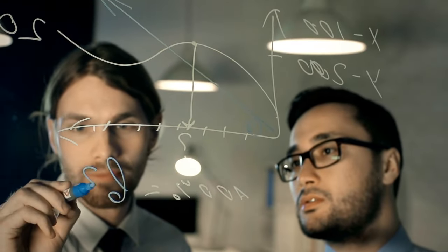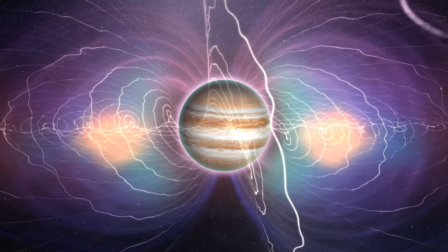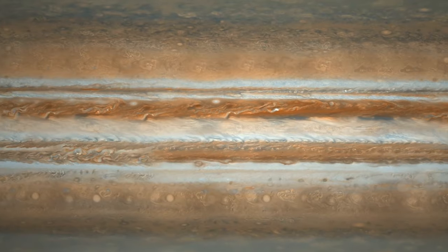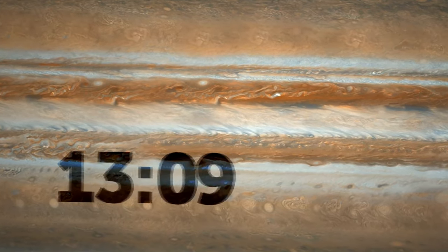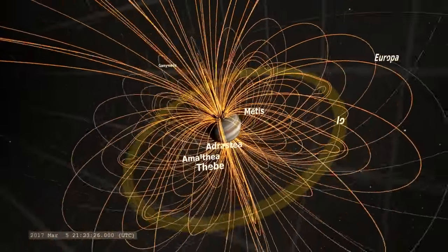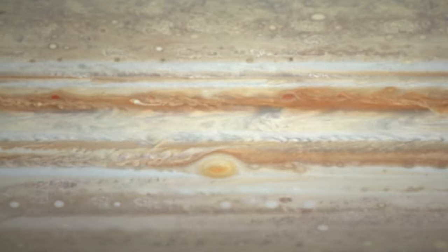So to sum it up, scientists think these wavy magnetic movements — torsional oscillations — disrupt the slow currents inside Jupiter, messing up the cloud patterns and causing wild weather. When scientists calculated the time it takes for these wave-like motions to happen, they discovered they match the same time periods when the stripes on Jupiter change. In simple terms, wave-like movements in Jupiter's magnetic field are causing the changes in the stripes on the planet. Pieces of a puzzle are coming together.